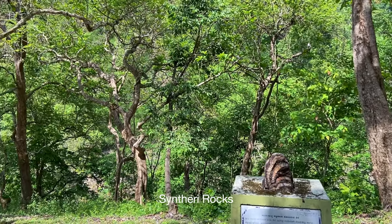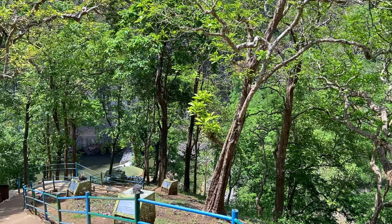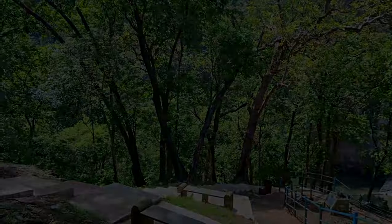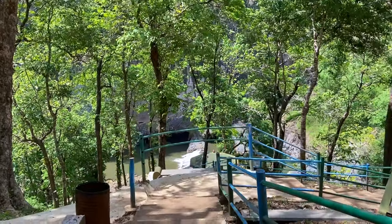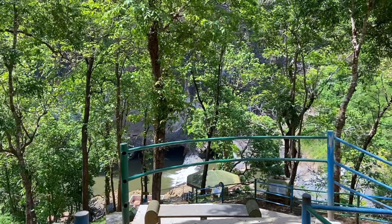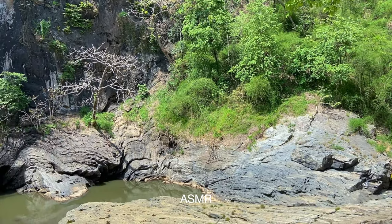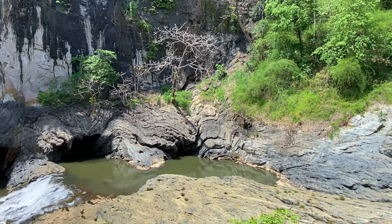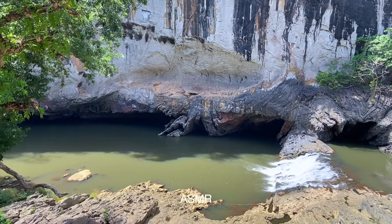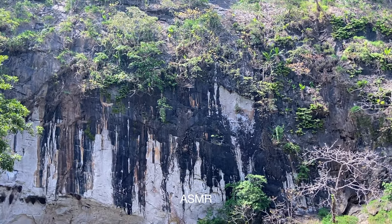Syntheri Rocks, named after an English lady, Miss Syntheri, is a 300 foot monolith granite rock located deep within the Kali Tiger Reserve. As you descend down, the spectacular river Kaneri reveals itself, making its way through the brilliant volcanic rocks. The Forest Department of Karnataka has developed an open air museum displaying different types of rocks along the steps leading to the waterfall.